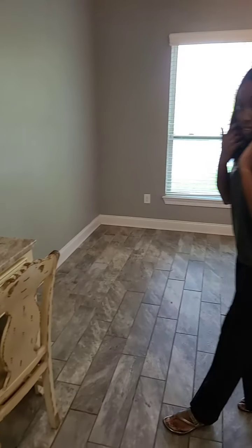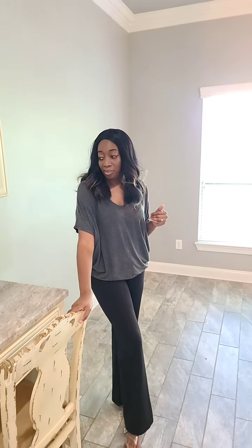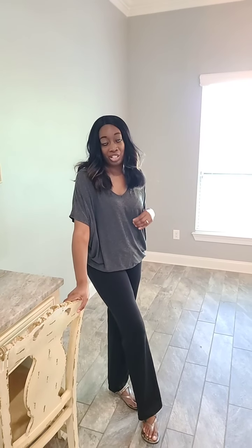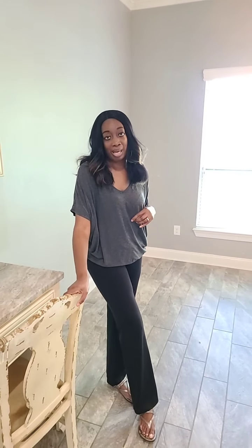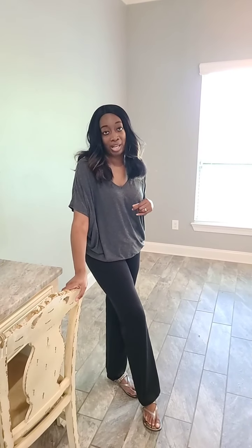Thank you so much for watching my showing today. We have another two showings, I think, in Denham Springs. So be on the lookout for those live videos. Again, my name is Fenicia — I'll be happy to help you in buying or selling your next dream home. Give me a call: 225-247-5837. Until the next show — I'll talk to you guys later.